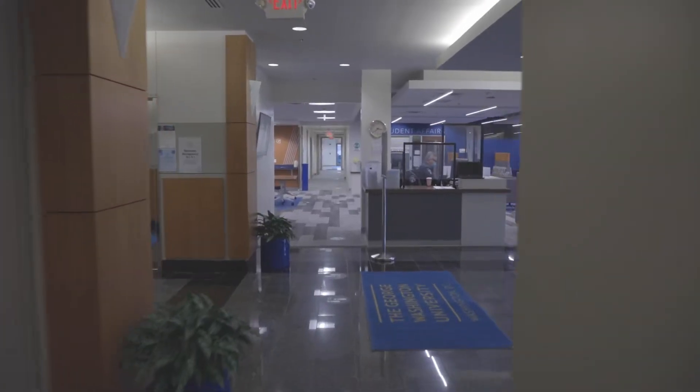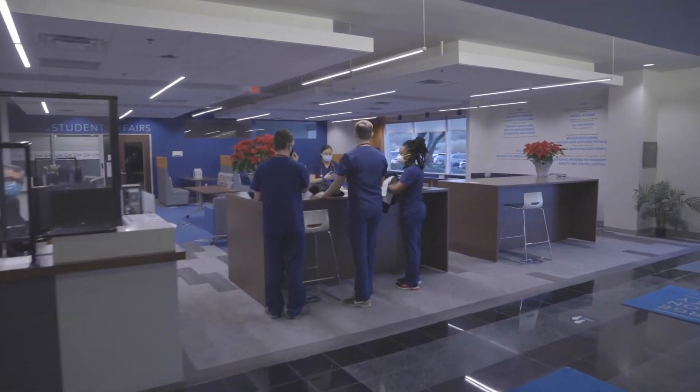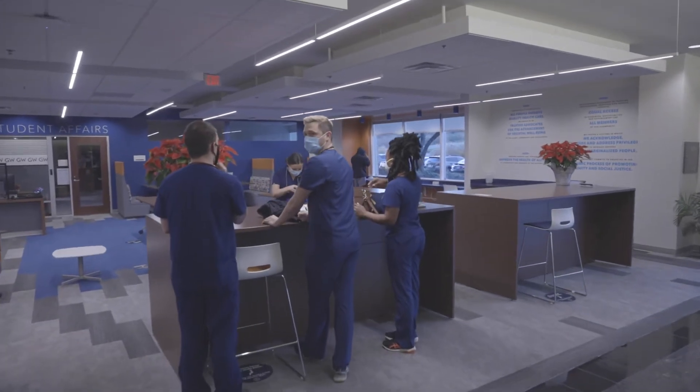I chose GW School of Nursing because I wanted to be near the DMV area. DC is a fast-paced city and I eventually would like to get into a political spectrum of healthcare.